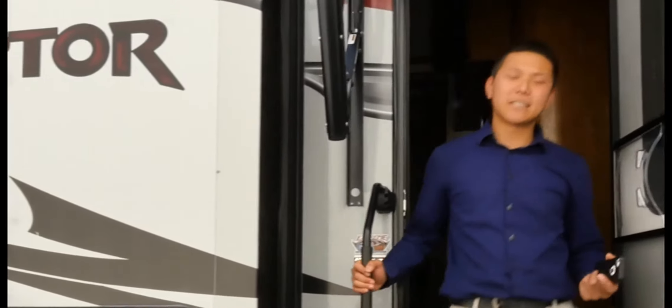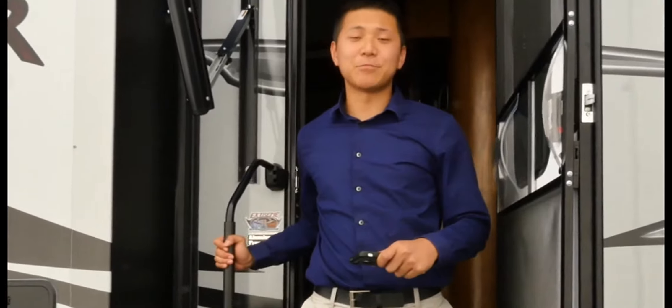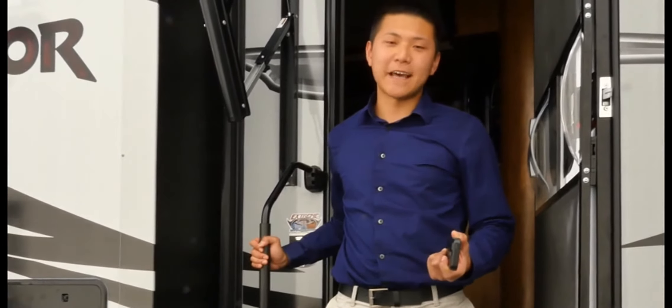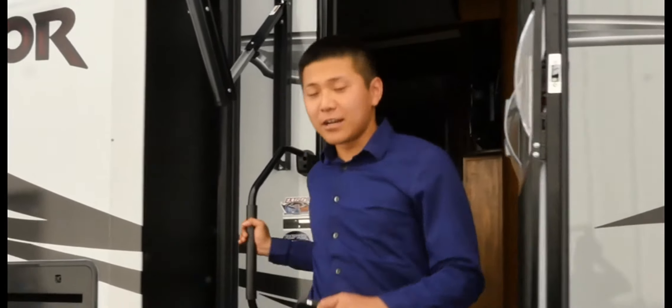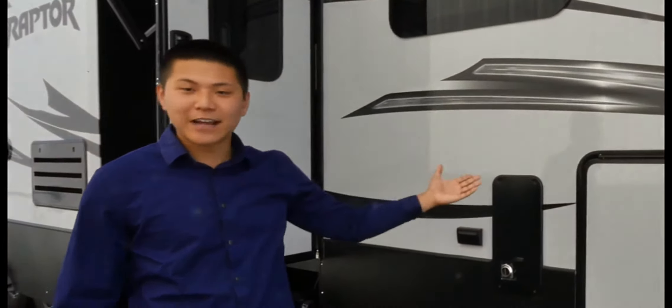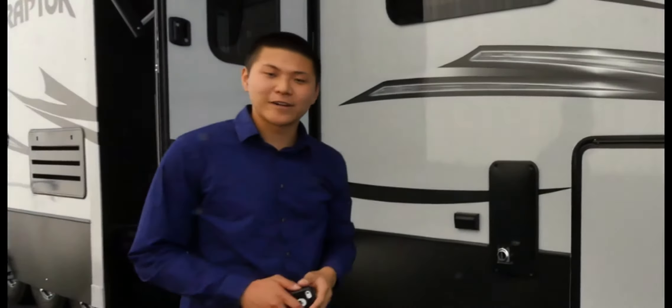Because sometimes your kids like to use your phone or tablet to play games, we've built in security locks so you can control what access they have with the InCommand app. We've also incorporated internal safeties so you cannot control things such as your awnings, your slide rooms, or your leveling jacks while you're traveling down the road.